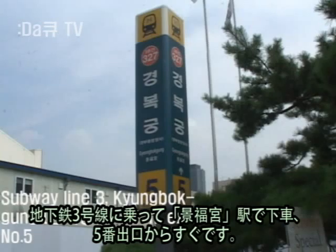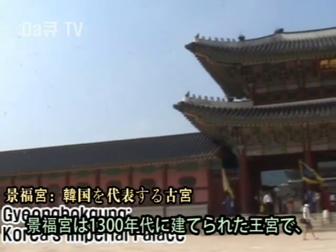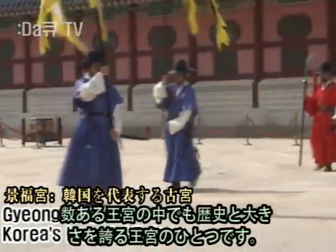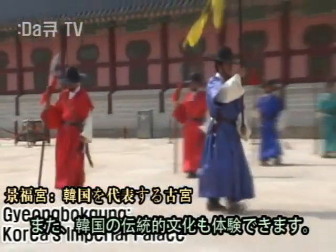Take subway line number 3, exit number 5. Gyeongbokgung is the national palace, home to the imperial family in the 1300s — one of Seoul's oldest and largest palaces — so you can experience Korea's history back in the days.